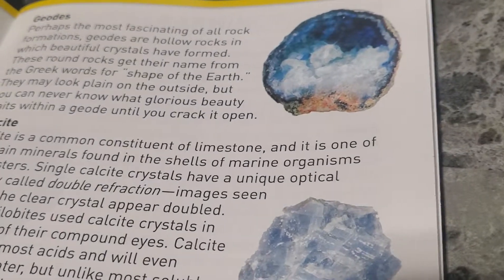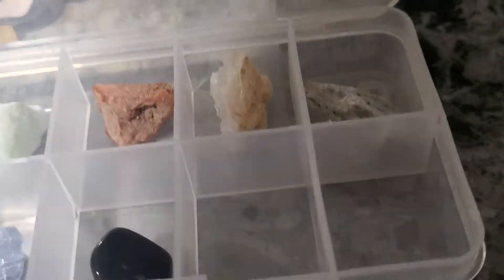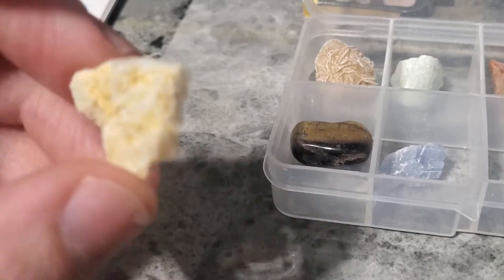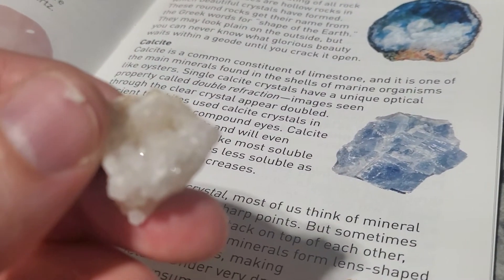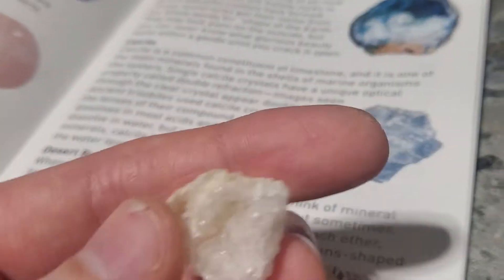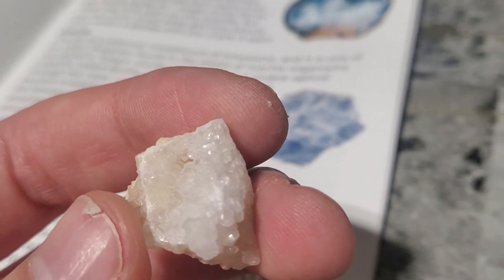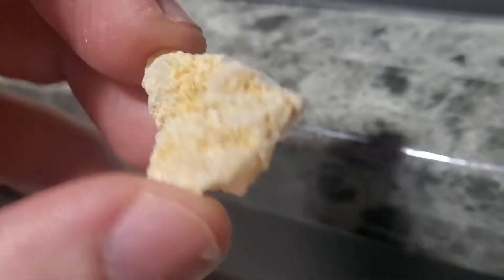Next we have geodes. I'm thinking maybe this is the geode right here, because we've got the crusty outside and then the sparkly inside. Geodes — perhaps the most fascinating of all rock formations — are hollow rocks with beautiful crystals that have formed inside. These round rocks get their name from the Greek word for 'shape of the earth.' They may look plain on the outside, but you never know what beauty lies inside. And there's the inside — wow, what a geode. That's definitely a geode.